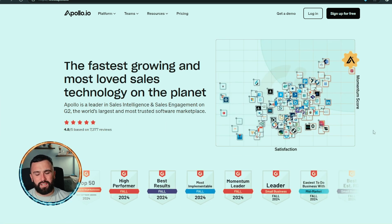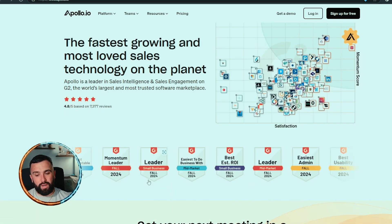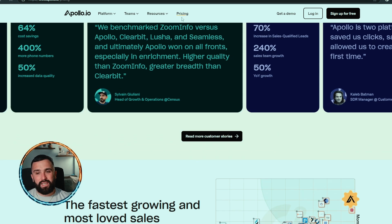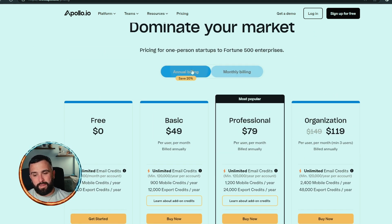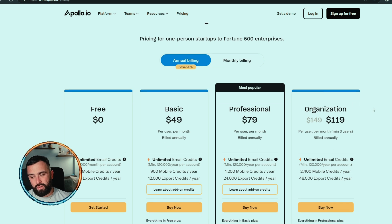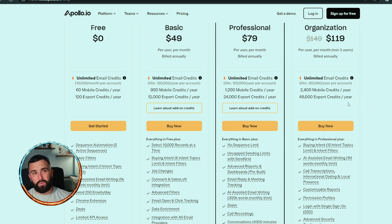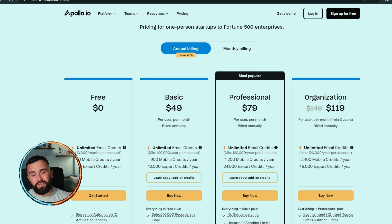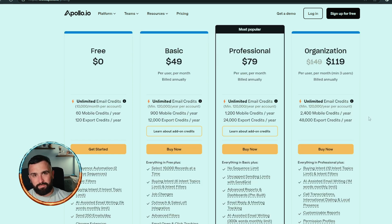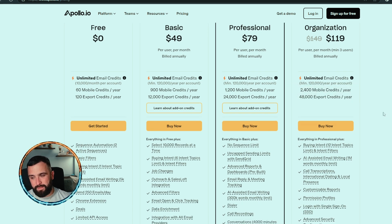They're basically saying it's an all-in-one place — the fastest growing and most loved sales technology on the planet, with quite a few G2 awards. Looking at their pricing: on annual billing, the organization package is $119 per month per user with a minimum of three users. So quick maths — that would be a total of just under $360 per month for the year.